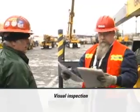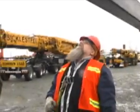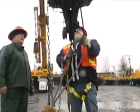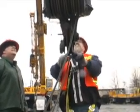Then comes a visual inspection of the machinery. Rye is checking that the boom is straight and free of dents or other damage. The shivs are examined, as well as the wire rope, making sure it is the correct size and free of frayed or damaged wires.